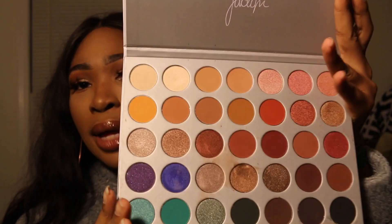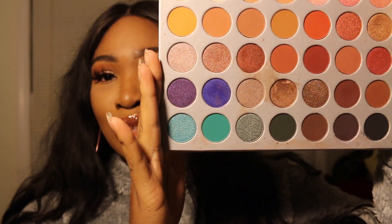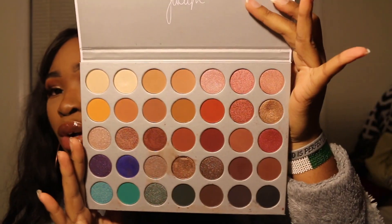Another one I would definitely keep is the Jaclyn Hill palette. I love this palette simply because we got our neutral shades, our sultry shades, our grays, greens, purples, oranges. This is just a good all-in-one palette. I really love this little corner right here — I could get a lot of different looks out of this one palette. Even if I had to choose five eyeshadow palettes, this would be in my top five.